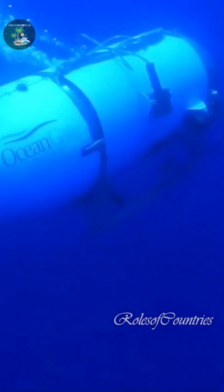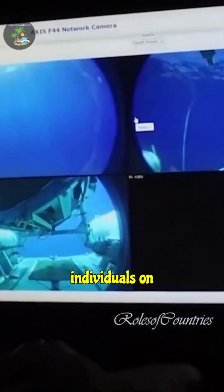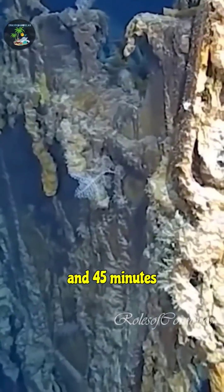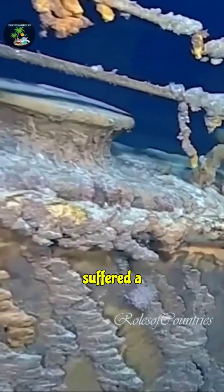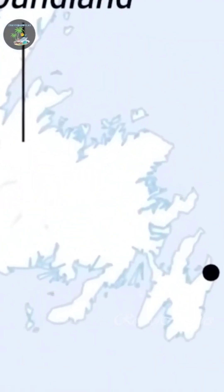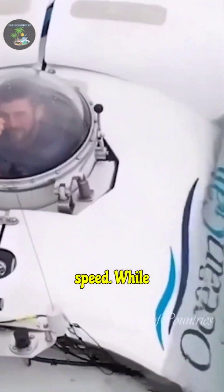In June 2023, the Titan embarked on a mission to visit the Titanic wreck with five individuals on board. The vessel lost communication with its support ship about one hour and 45 minutes into its descent. Investigations revealed that the Titan suffered a catastrophic implosion due to the immense pressure at such depths. An implosion occurs when the structural integrity of a vessel fails under pressure, causing it to collapse inward at high speed.